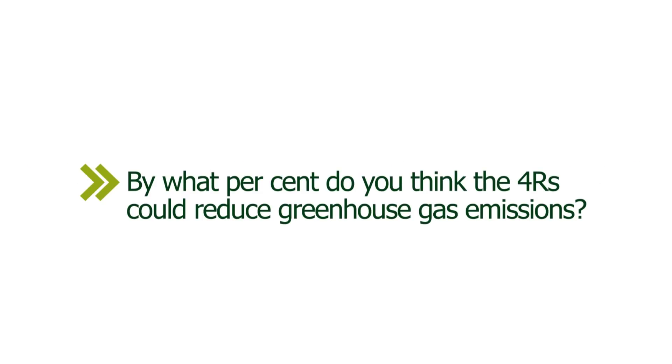By what percent do you think the four R's could reduce greenhouse gas emissions? Twenty percent. Fifteen percent. Fifteen to eighteen percent. Is it ten percent?